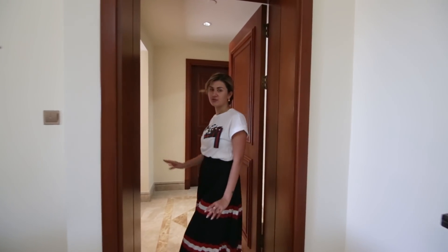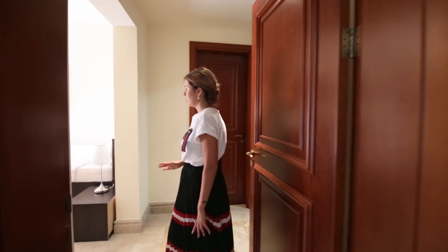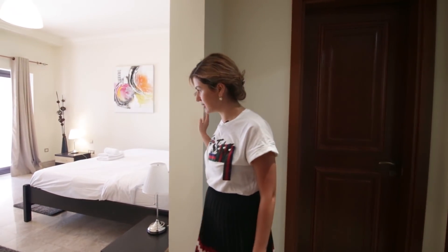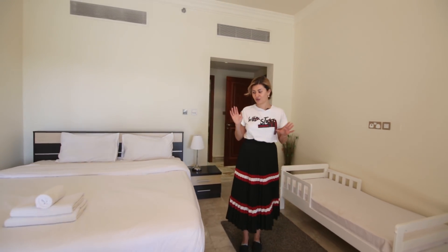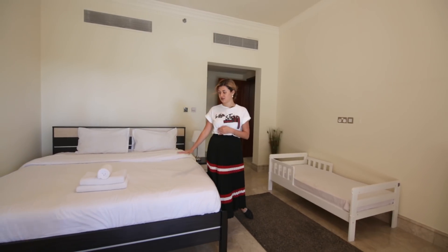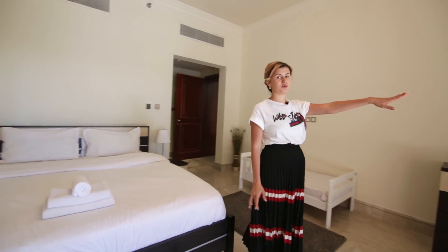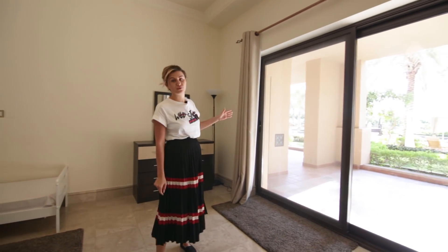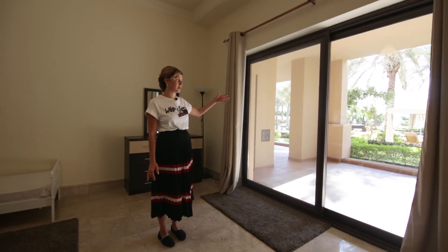This is the first bedroom and it's also the master bedroom. You can see it's also quite spacious. It's got a king-size bed, a baby cot, and there is a dresser. We also provide clean beddings and towels to our clients. You can also have a look at the view — the view is the same as the living room and it also has direct access.